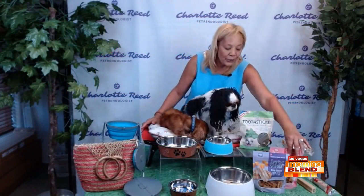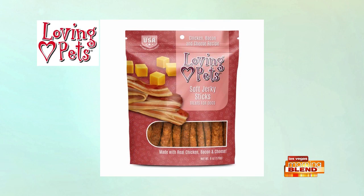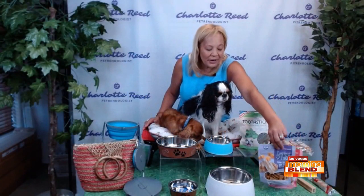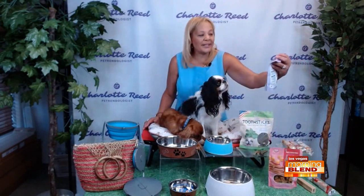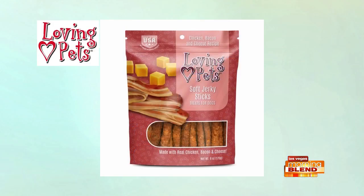We also have these great new bone-shaped jerky turkey treats. A lot of people don't realize that jerky treats are the number one selling treat in the United States. What I love about these is they're softer, so dogs of all ages can really enjoy them. They come in various flavors — this one is chicken and cheese, and this one is bacon and cheese. Who doesn't love bacon? Once again, they're made and sourced in the United States, which is really important when buying treats, and they're affordable and available at many stores.